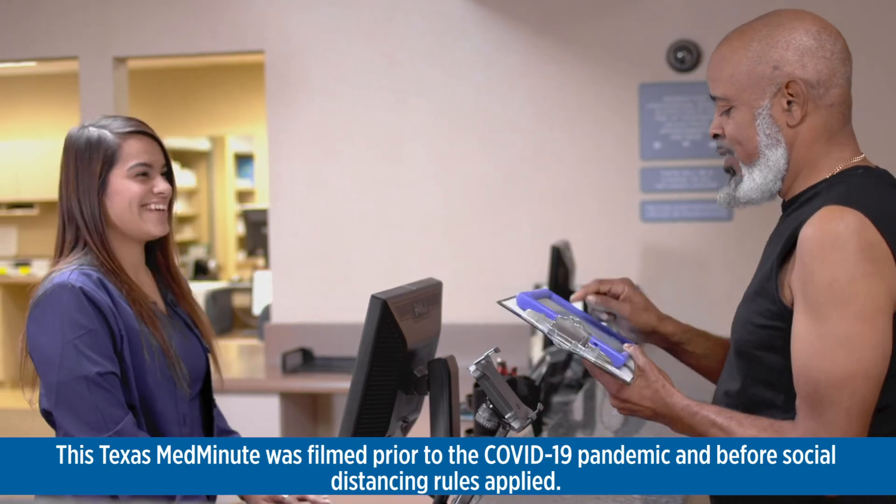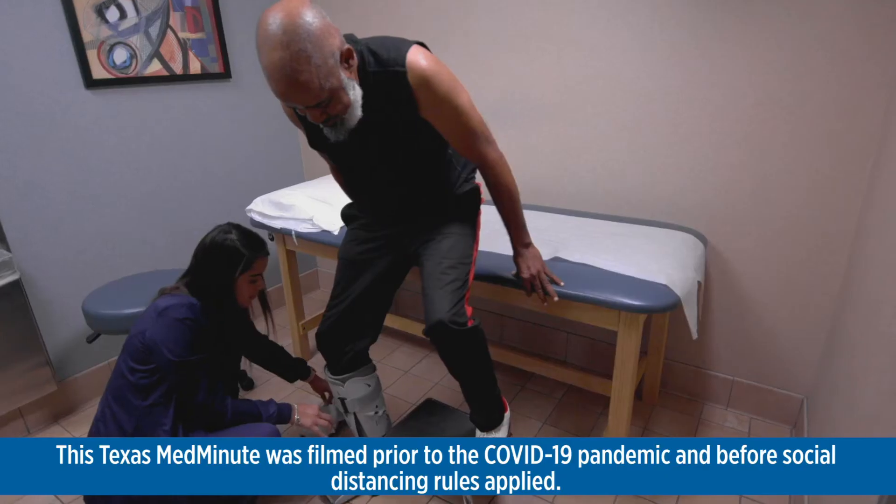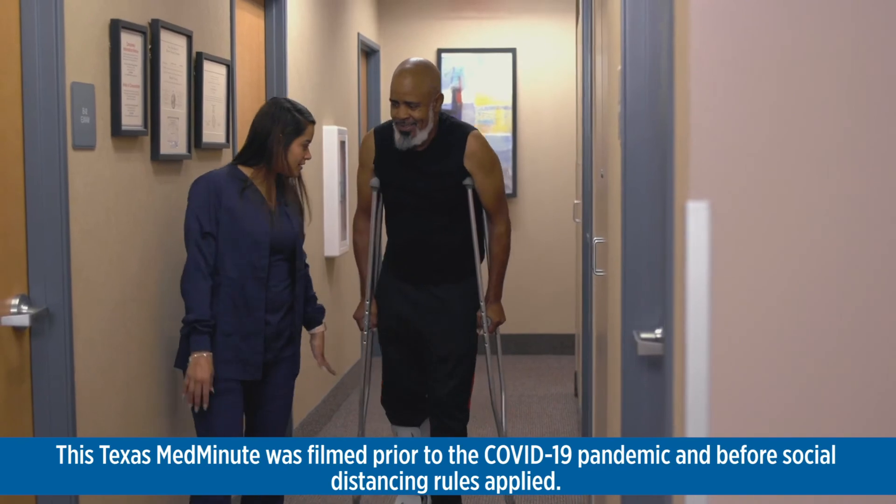Our medical staff can quickly perform an evaluation, obtain x-rays, and even order a CT scan if necessary. From there, we can provide splints, crutches, and slings if they are required. We are also able to make orthopedic referrals both emergently or urgently.